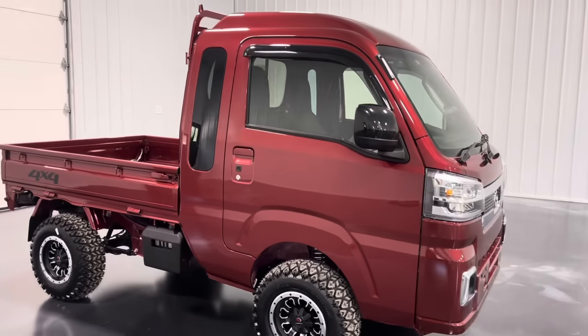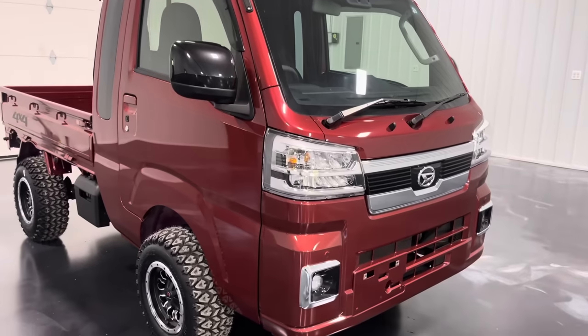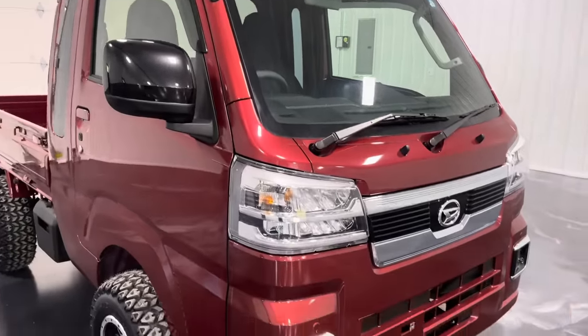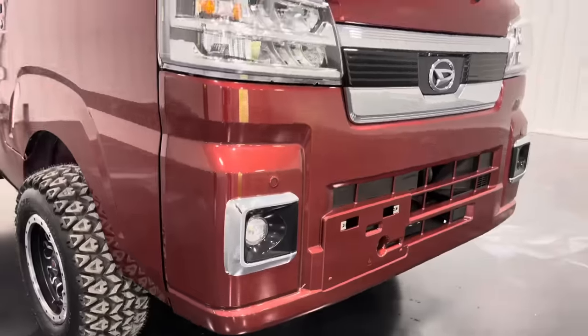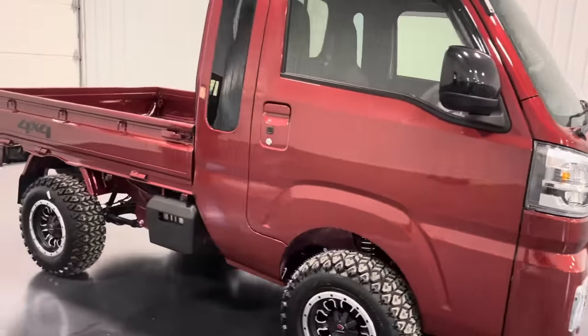Something special to note about this truck: it is outfitted with the extra package, or power package, which includes power mirrors, power windows, power door locks, fog lights, parking sensors front and rear, as well as push-button start and keyless entry.